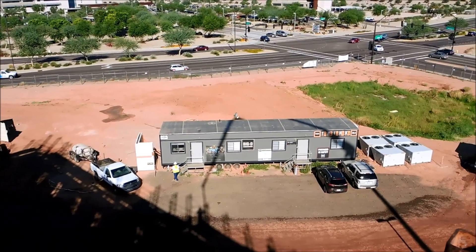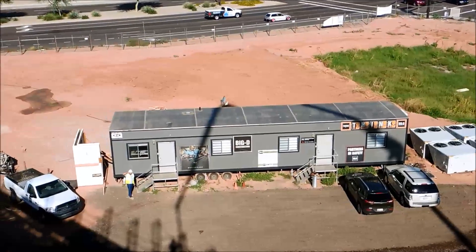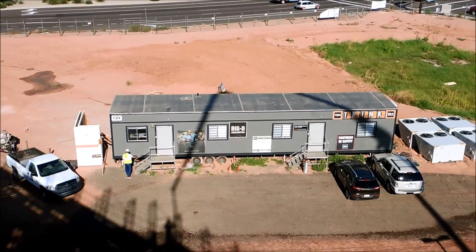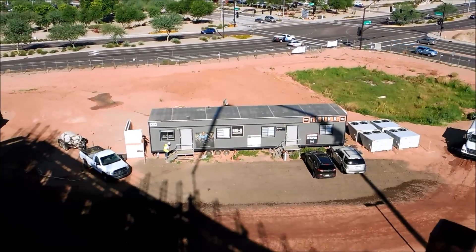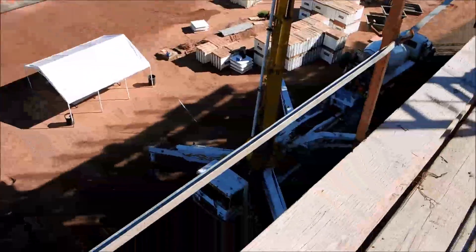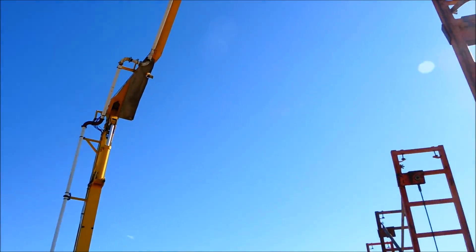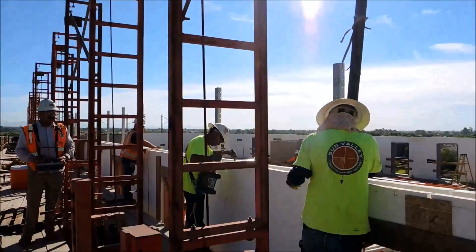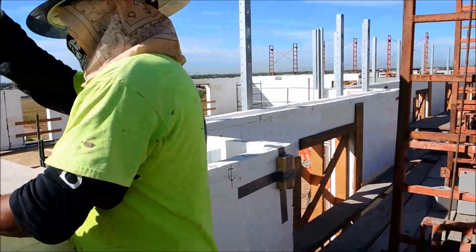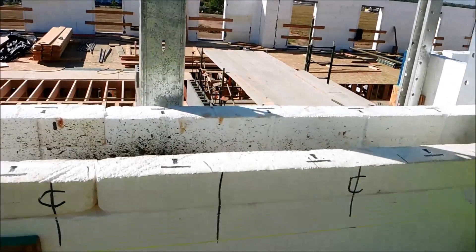There is a construction trailer of Big D Construction. They're great general contractors out here in the Central Arizona market. And we got a boom pump going — that's Fleming pumping and Desert Ready Mix — and these guys are pumping the final story walls. The hospitality industry is really taking off with cast-in-place concrete walls.